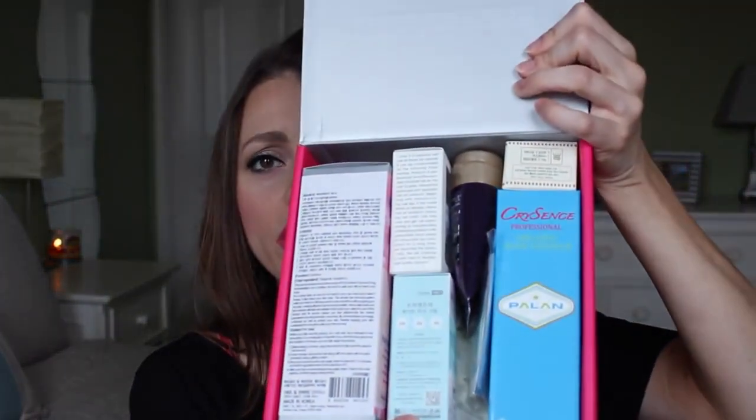The next thing I'm opening is the Memebox — it's their Memebox Global number 12. As I mentioned in my first Memebox video, there are a ton of boxes they sell, and it's not like a subscription — you buy them one at a time. This one is $23. I'm not going to look at the card, so let's see what's inside.